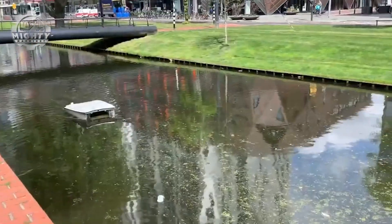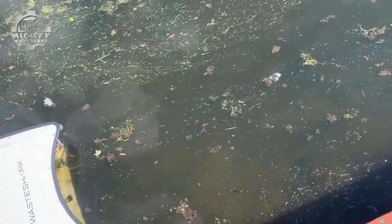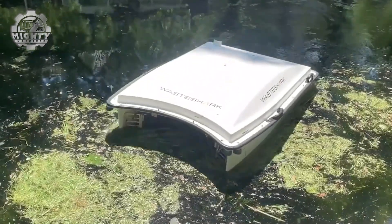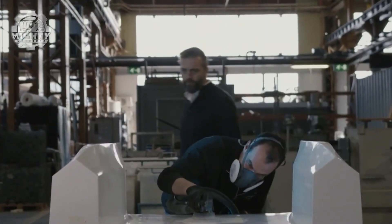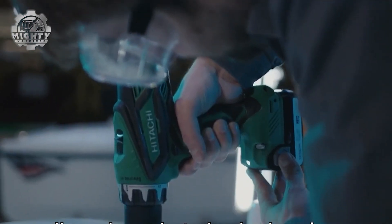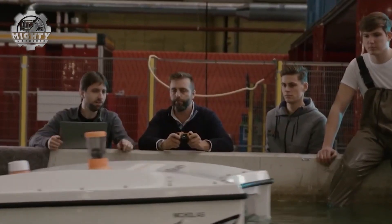Shaped like a mini-catamaran, the Waste Shark is one of the smartest and cleanest solutions for tackling water pollution. Built by RAN Marine, this autonomous surface vessel silently glides across rivers, lakes, and harbors, scooping floating trash, plastics, and even microwaste into its open mouth. Compact but powerful, it can collect up to 500 kilograms of debris in a single day, all while running on clean electric power. Waste Shark can be piloted remotely or operate autonomously, mapping waterways as it works and gathering valuable data on water quality. Safe for fish and powered with zero emissions, it's designed to run for hours without disturbing marine life. Deployed in fleets, these robotic cleaners can cover large areas, making them a scalable solution to a global problem.